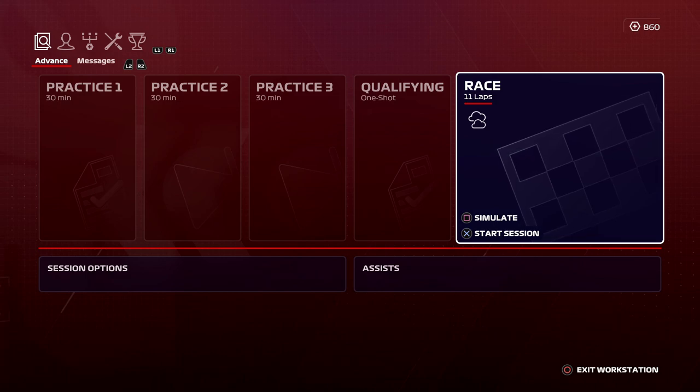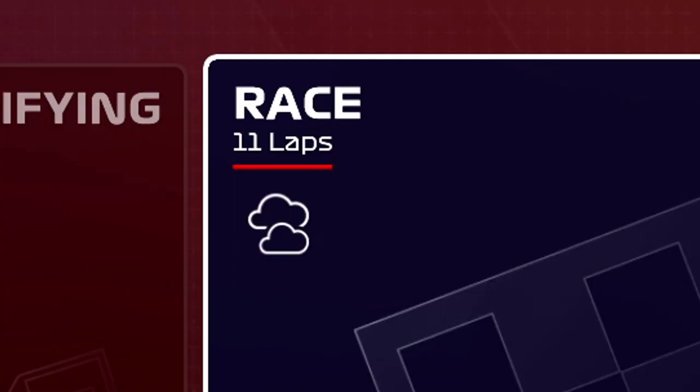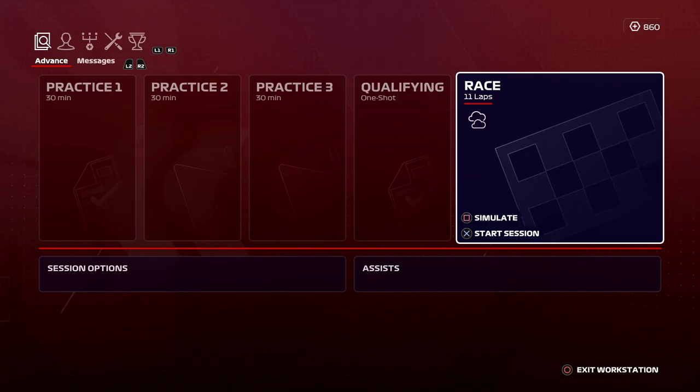Thankfully there's no rain. I actually thought there was rain coming with that clouds icon. I really thought there was rain coming. But anyways, 11 laps of the Belgian Grand Prix, here we go.